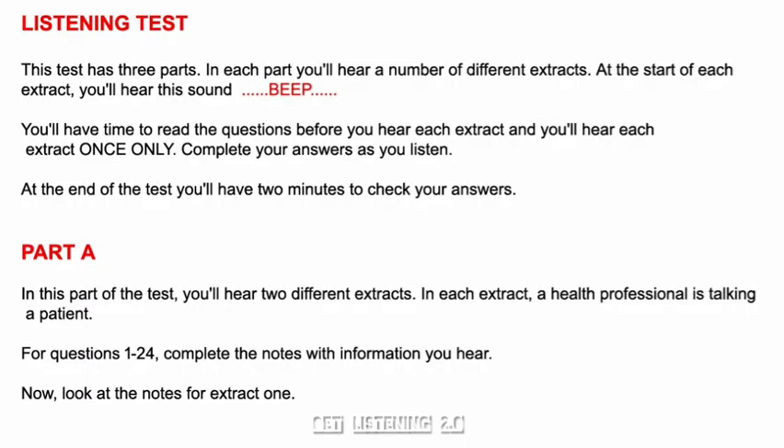Occupational English Test. This test has three parts. In each part, you'll hear a number of different extracts. At the start of each extract, you'll hear a sound. You'll have time to read the questions before you hear each extract, and you'll hear each extract once only. Complete your answers as you listen. At the end of the test, you'll have two minutes to check your answers.